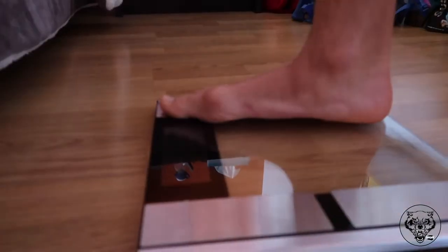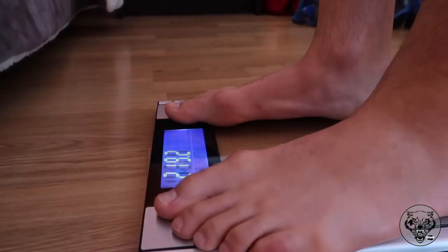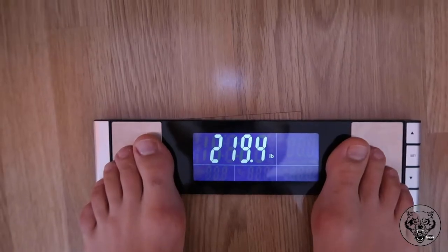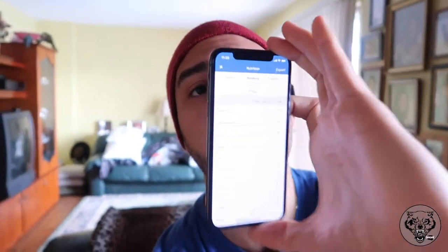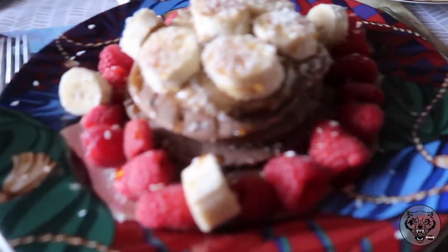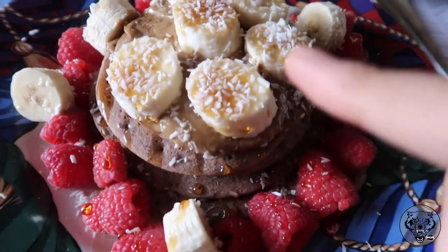Every morning we're going to be doing a weigh-in and then we're going to make some food. I'm going to show you guys what I'm eating, how much, and all that. I plugged everything into MyFitnessPal so you guys can see the macro split, the calories, and everything for today.